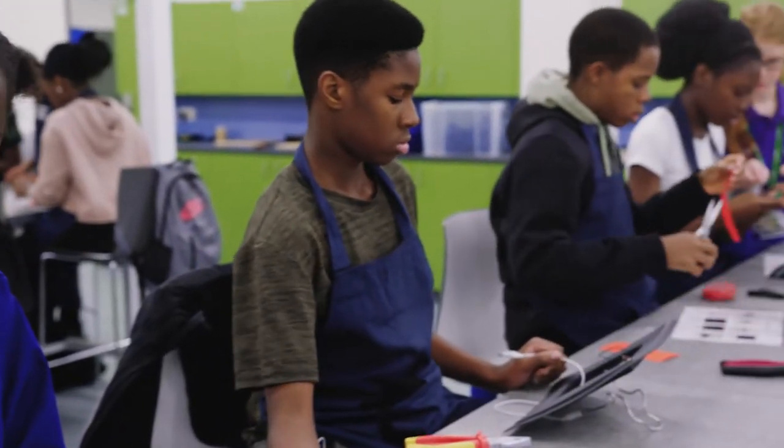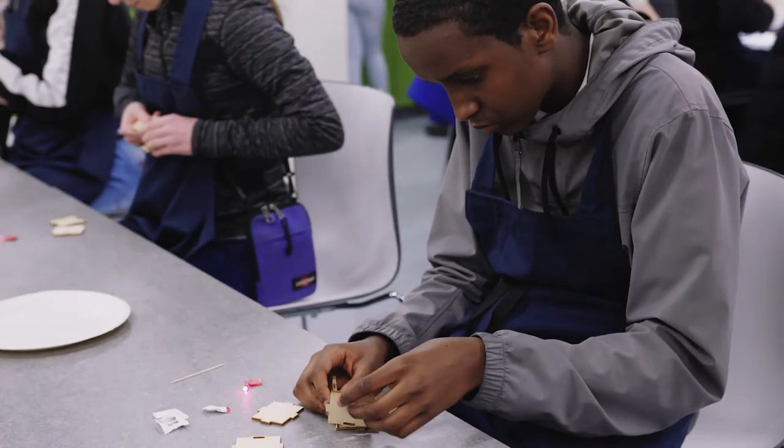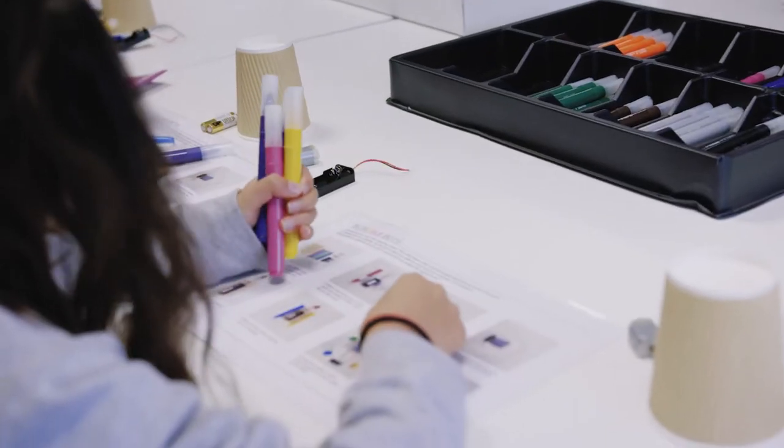The ReTec Maker Space is a workshop and design studio. It's a space where people come in and use tools and equipment to make their inventions and designs come to life. I think it's really good for them to see where things start and how things are made and where they can go and what education research is all about.